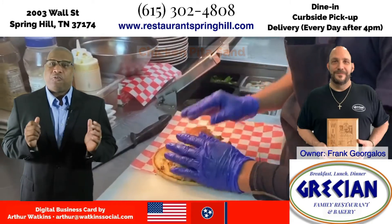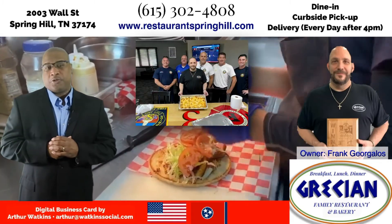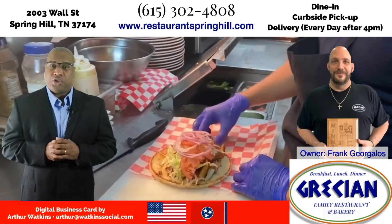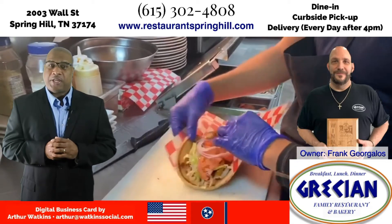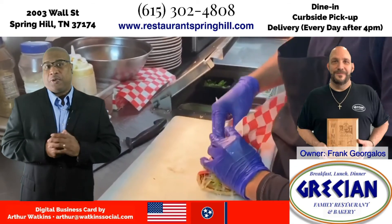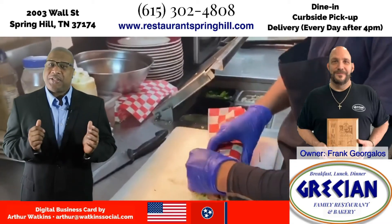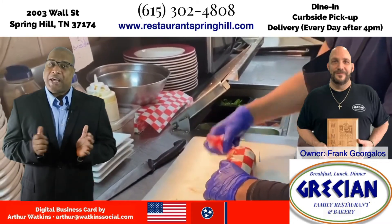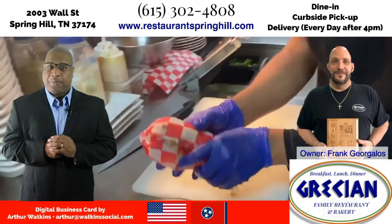By the way, thank you Frank for supporting our local first responders. If you haven't been here before, please comment below because your comment will help a first-timer to eat at Grecian Pizzeria. This is the digital business card — please share this video card in your timeline to help promote these family-owned restaurants.